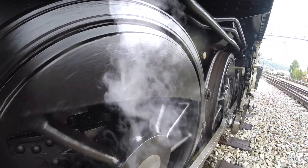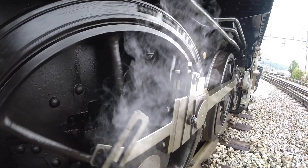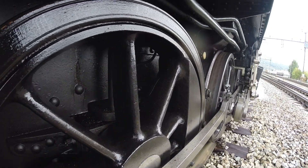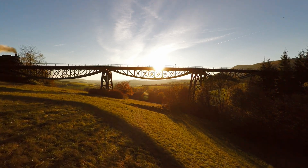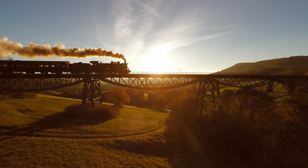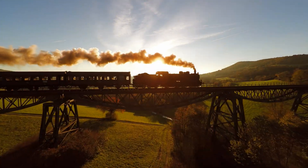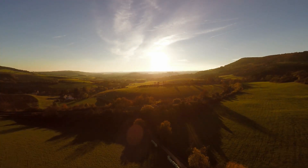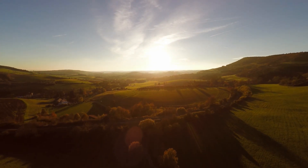Capable of reaching speeds up to 30 miles per hour, it revolutionized travel and commerce. Railroads expanded rapidly, connecting cities and rural areas, enabling goods to be transported quickly and cheaply. This allowed industries to reach broader markets and raw materials to be delivered efficiently, spurring economic growth.